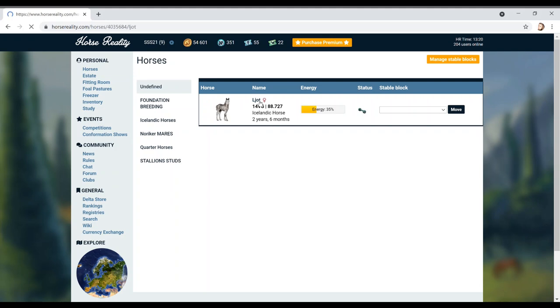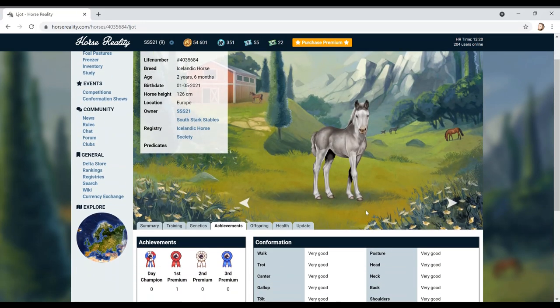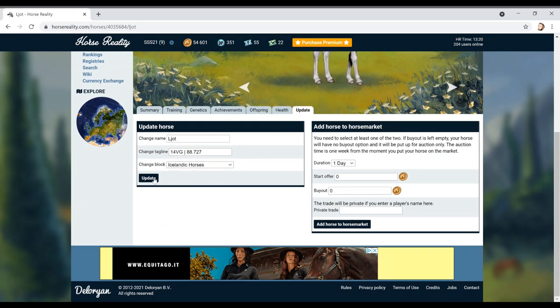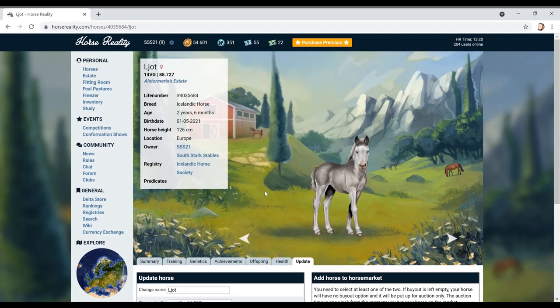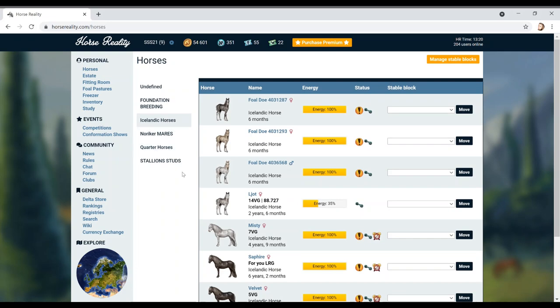Let's put this one in with its Icelandic buddies. Comment below what you'd like to see more of - do you want to see more Horse Reality, Equiverse, Horse World Online, or Rival Stars? We're also going to do a Planet Zoo series at some point, but I need to record my face for that - that would be really really cool. Hopefully we'll be getting some more cool Icelandic ponies, that's going to be wicked!